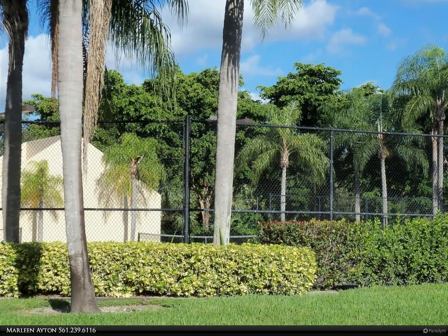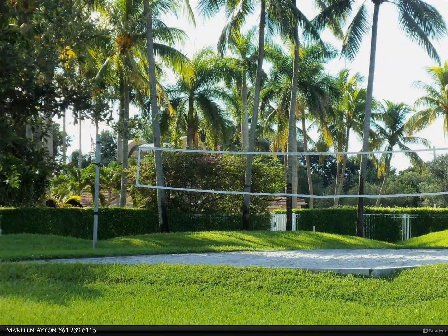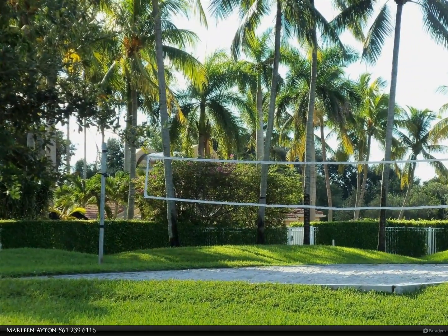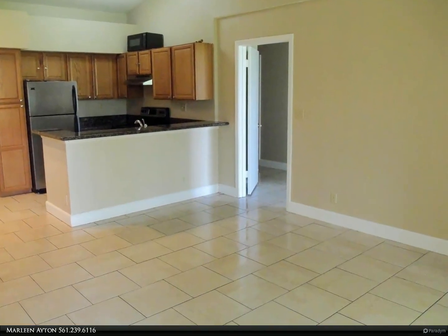Granite in the kitchen creates an open floor plan. Generous screened balcony. Condo will be professionally cleaned prior to new tenant moving in. Water is included, but tenant will pay for telephone, electric, cable, and wi-fi during the lease term.